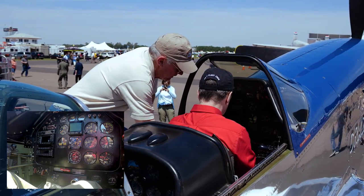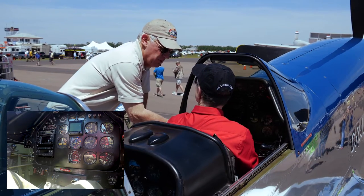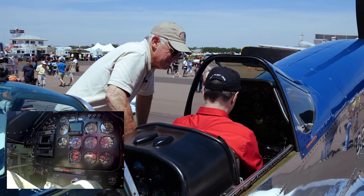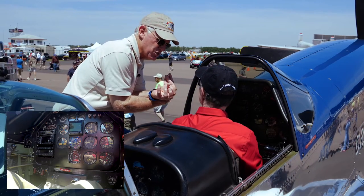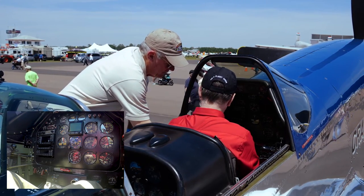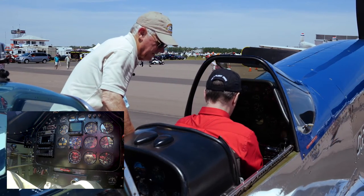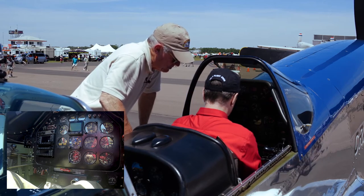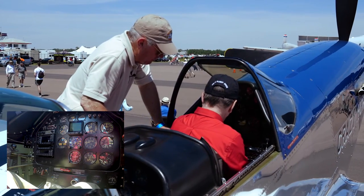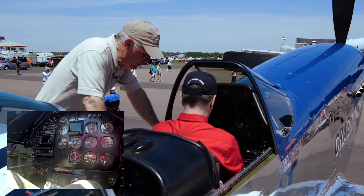We have a right aux tank — clockwise one more to that position, which in a combat airplane would be the right drop tank. It points left but it's the right drop, because the engineers simplified the plumbing that way. Ten o'clock is the right drop. Two o'clock clockwise would be the left drop. Since we don't have drop tanks, those positions are effectively off.